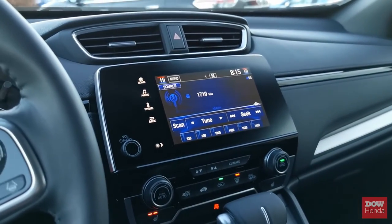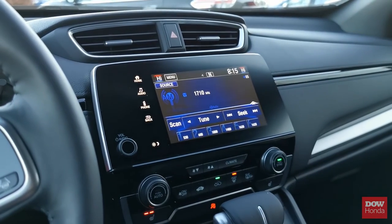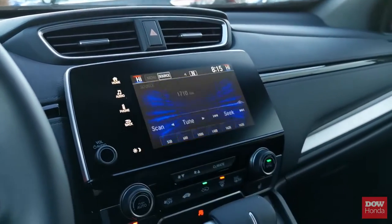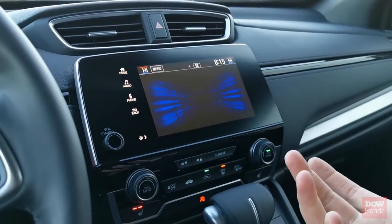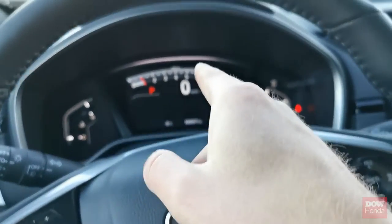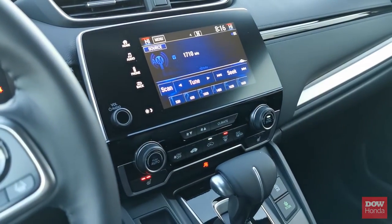The infotainment system remains virtually unchanged, and it has to be one of my favorite infotainment systems simply because everything is easily accessible and all within arm's reach. Say you're on your way home and you want to simply change the audio — you can easily click it and you're right there to change your radio station. You also have your steering wheel controls done through the center screen, but the infotainment system is right there and easy to use.